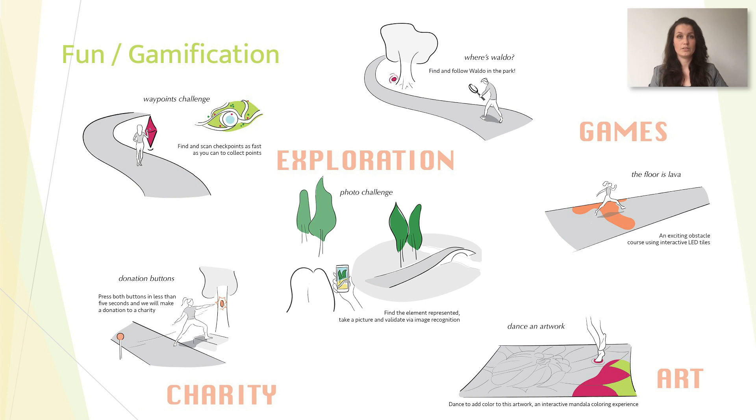The sketch concepts make use of various intervention strategies to create a positive experience or to nudge people into moving. The most common explored strategy was the use of fun or gamified elements. These concepts highlight ways to use interactive technology to design playful experiences. Some concepts include challenges in order to stimulate exploration of the environment. Some are inspired by popular games, while others link the activity to charitable causes. Finally, more art-inspired installations can contribute to the attractiveness of the environment and stimulate people's creativity.